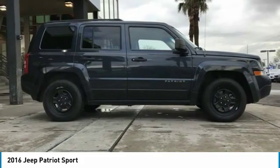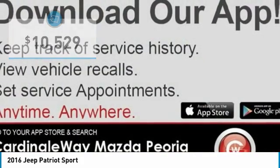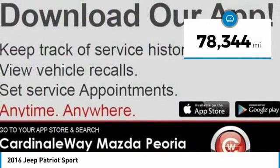The Patriot has plenty of room inside for any size family and is priced below $15,000. This vehicle has less than 80,000 miles.